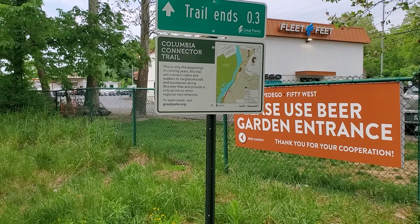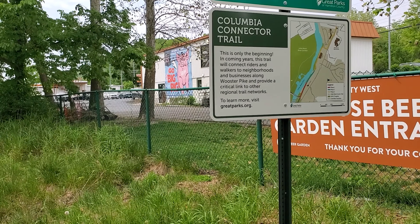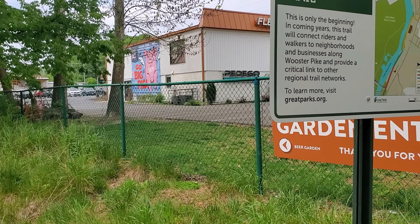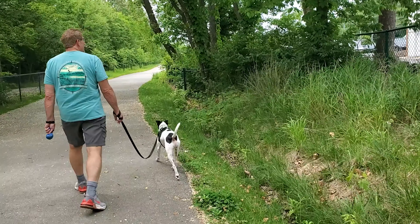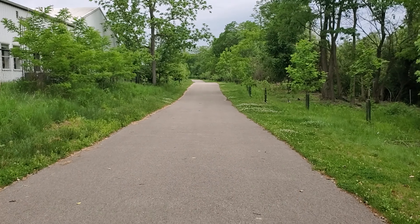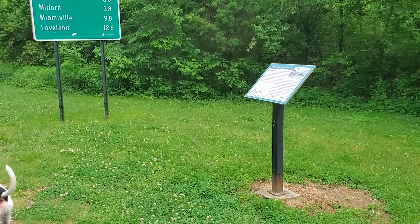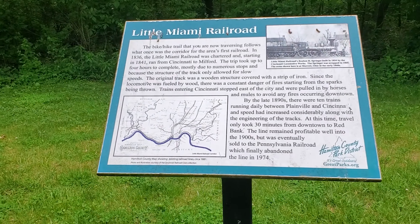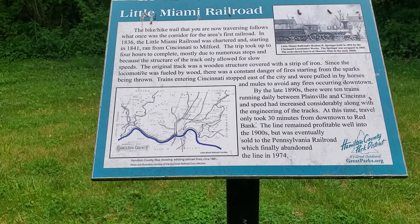This is the Columbia Connector Trail. Since this is the beginning of the coming years, this trail will connect riders and walkers to neighborhoods and businesses along Worcester Pike, and provide a critical link to other regional networks. They're going to keep growing this thing. And it's a rail trail — the Little Miami Railroad bike-hike trail follows what was once the corridor for the area's first railroad.